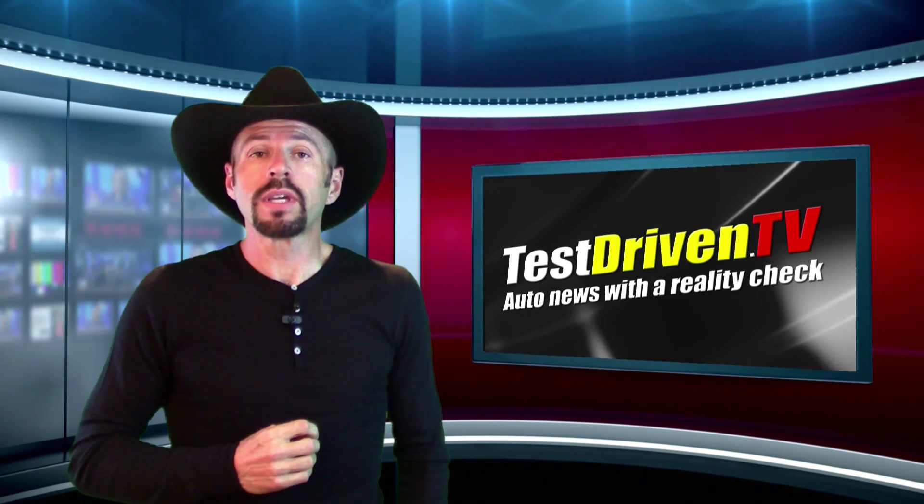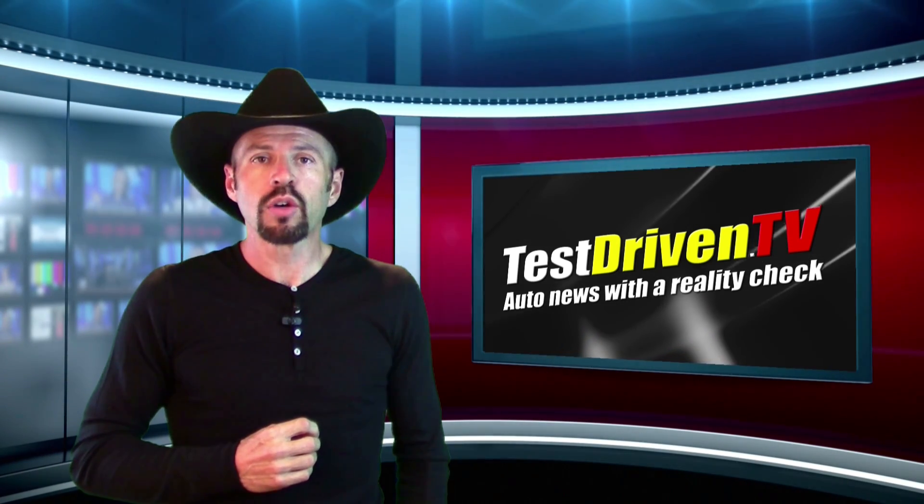That's our report for this week. I'm Sam Hamart for TIS Driven TV. I hope you enjoyed the ride.